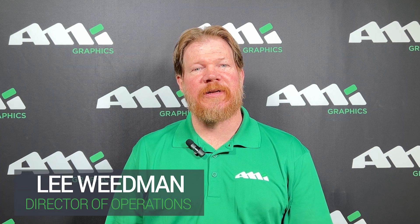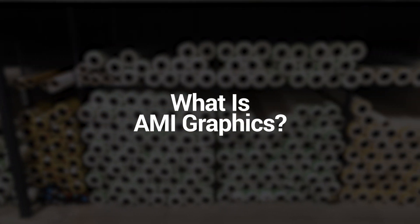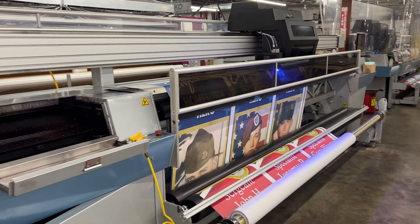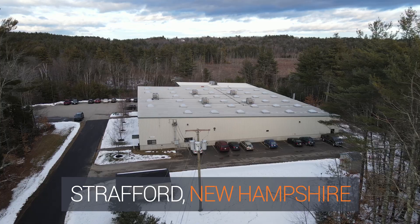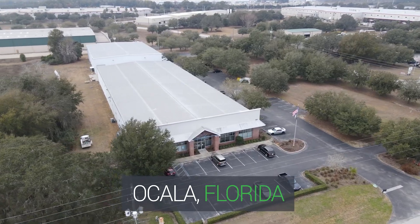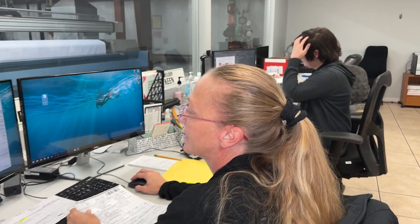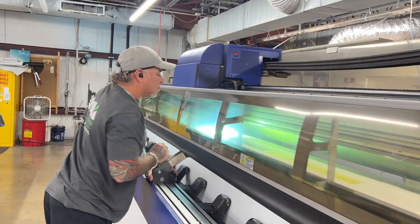Hi, my name is Lee Weidman. I'm the Director of Operations at AMI Graphics Florida. AMI Graphics is a large format print provider specialized in projects for the sports industry as well as commercial and retail projects. AMI Graphics has two locations with the most state-of-the-art equipment available. Our printing and sewing capabilities are second to none. Our team is highly trained and highly skilled in each level of the process. Every member takes great pride in their work and really excels to be the best at what they do.